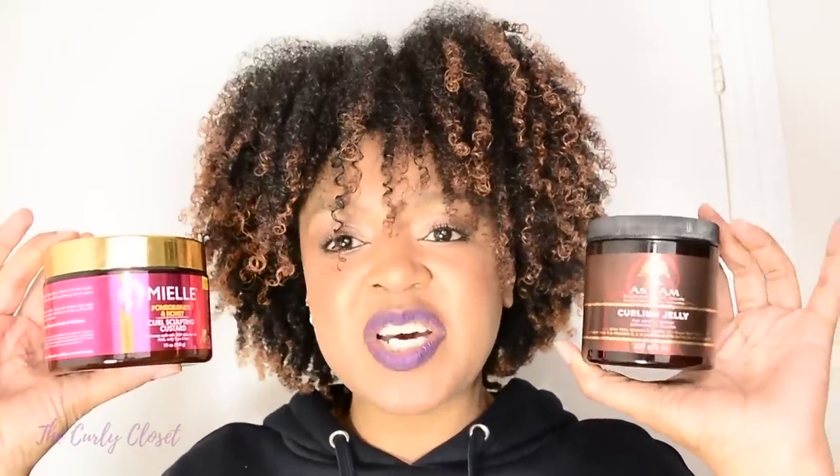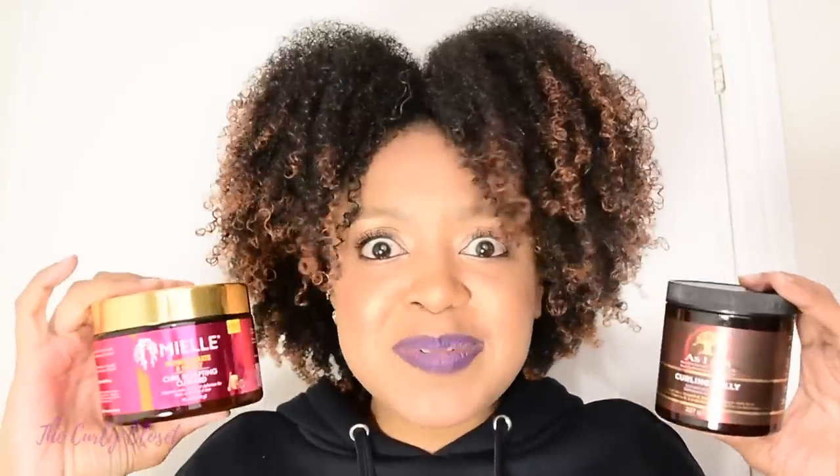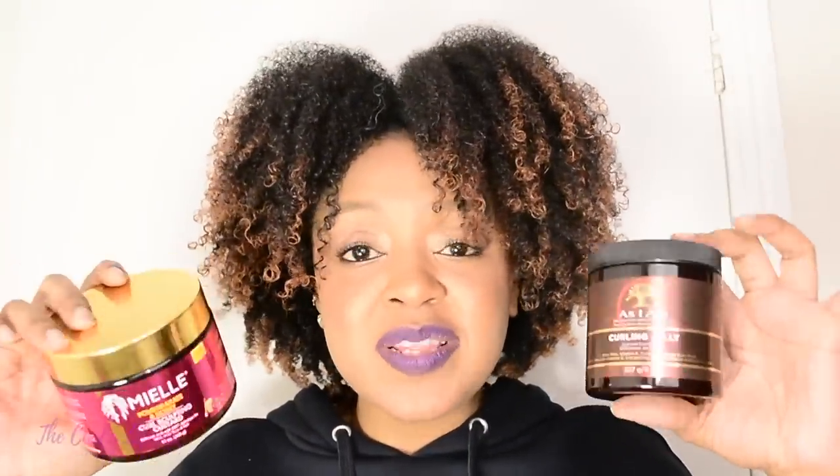We have the As I Am Curling Jelly, which I've done a video on previously — I'll link it up here. The Miel Organics I have never tried before. I watched a couple of reviews; some people didn't like it, some had great results. They both have quite similar ingredients, a similar consistency, and both essentially claim to do the same thing — curl sculpting. If you'd like to find out which one won the product battle — and one of them did win, this was not a tie — stay tuned.